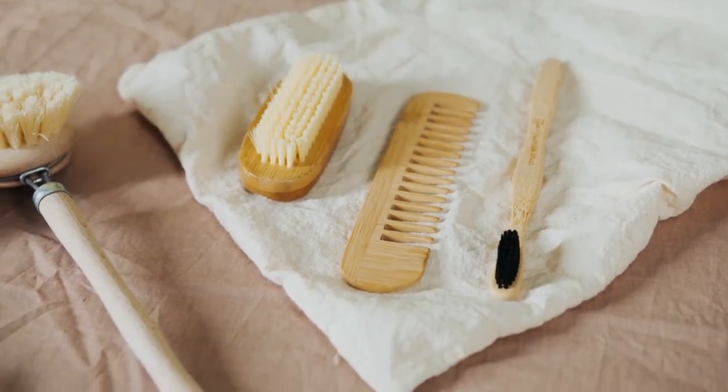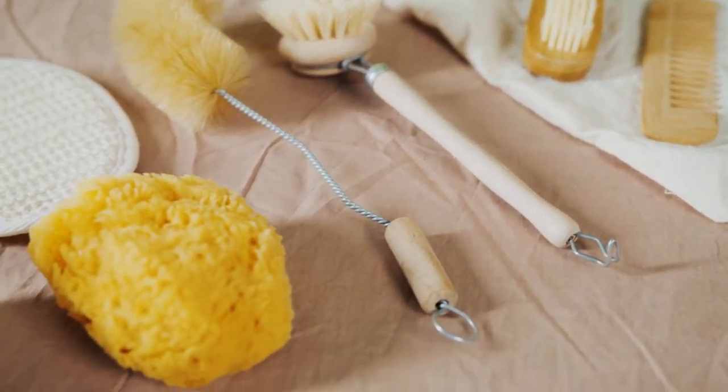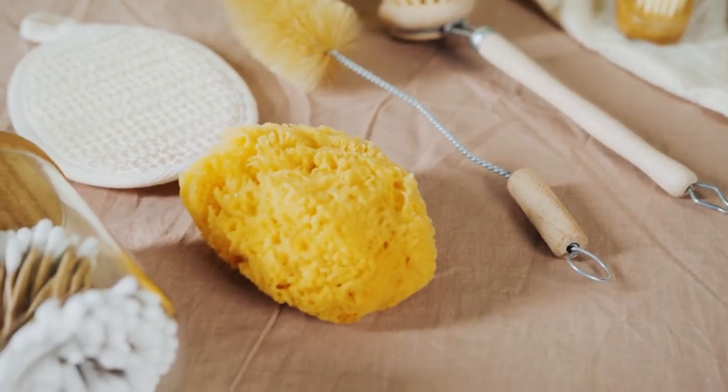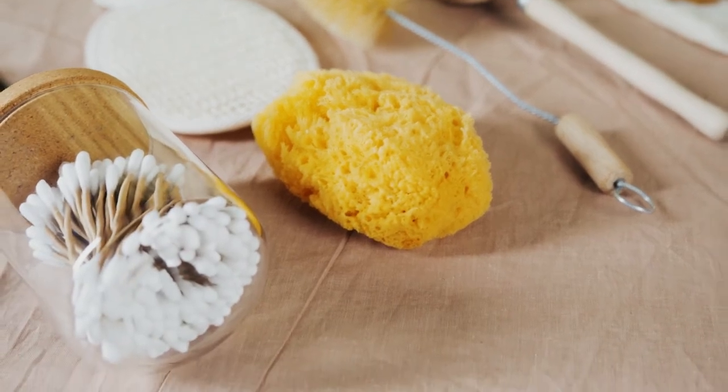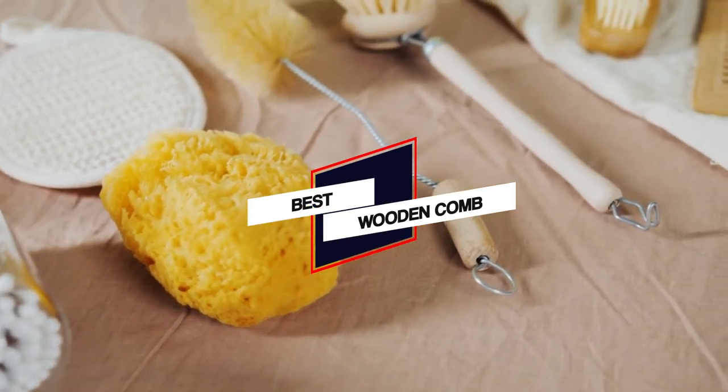Have you tried every possible hair care product and still could not stop hair fall? Maybe the problem is in the comb. Try out these wooden combs that are known to promote hair growth, boost hair scalp health, and reduce hair damage.